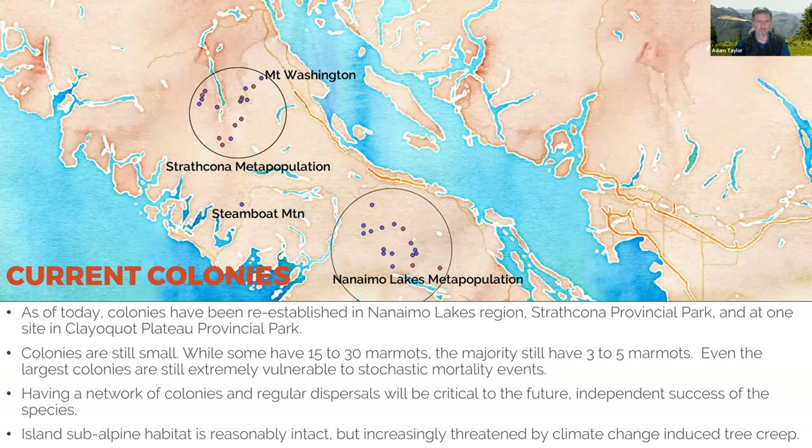Fortunately we found other techniques for releasing marmots in Strathcona Park. Today we have around 25 to 26 colonies depending on the year. Mount Arrowsmith is quite large — probably around 30 marmots — and the complex in Strathcona Park is probably around 20 to 30 marmots total. Most colonies are still really small — two to five marmots. But having a large number of colonies that marmots can disperse between is going to be really important for this species to sustain itself in the wild.